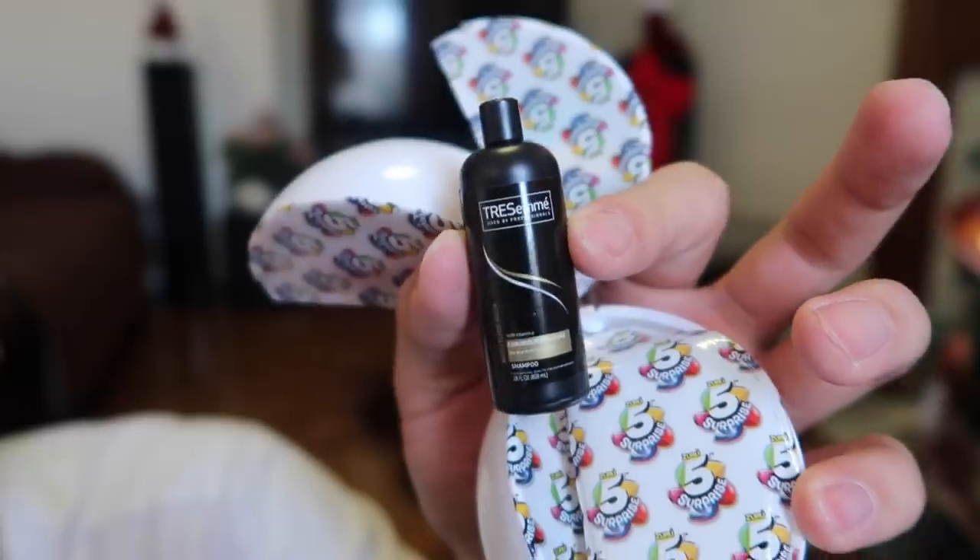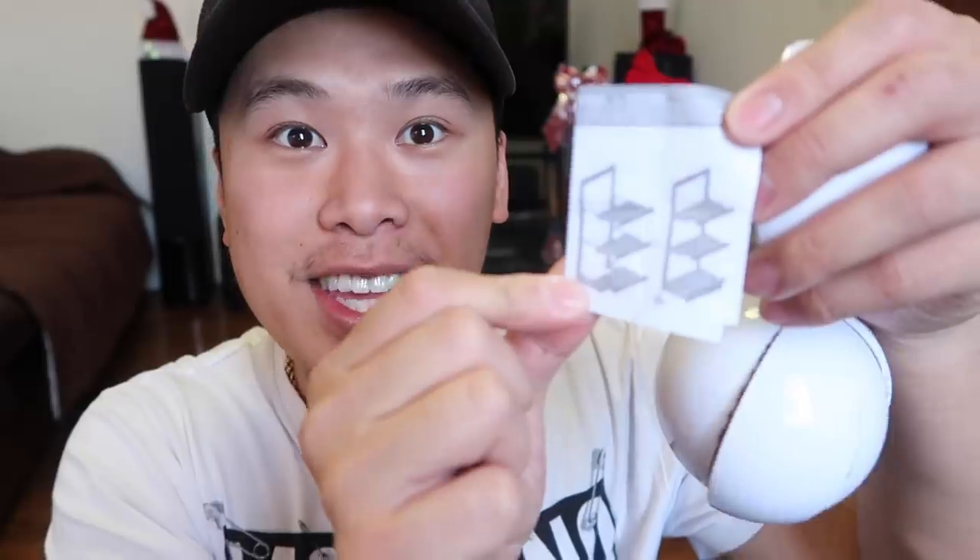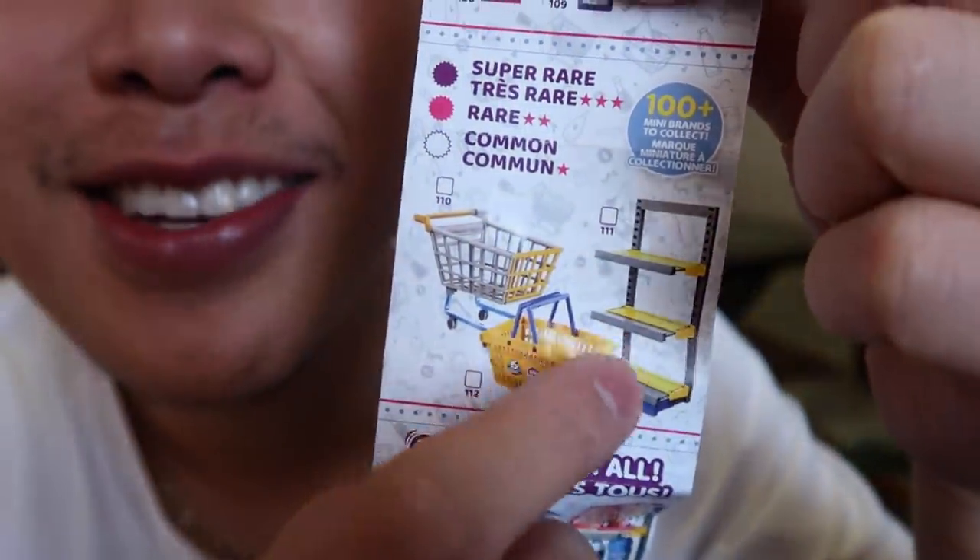I'm getting a ton of new items — are these new added ones? We got a TRESemmé moisturizing shampoo bottle. I think we got the shelf — YES! We got the shelf! Finally, no more goddamn shopping carts. Hopefully this is easy to assemble. Okay, I just spent the last ten minutes trying to build that thing — I don't have the patience for it. But this is what the shelf looks like, so just imagine in your head that I built it.